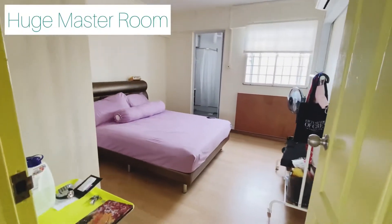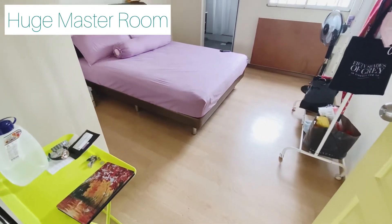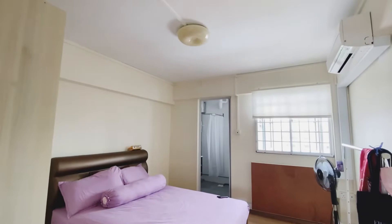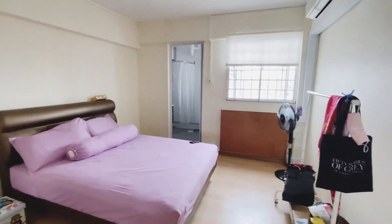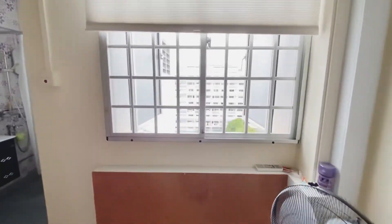Over here is the master room — very spacious and can easily fit a king-size bed. Once again, a nice amazing view.